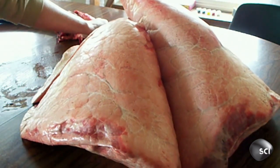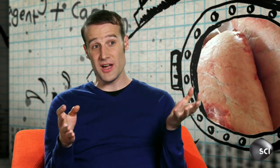Lungs just look weird. But then again, I guess they weren't designed to travel around without the rest of the cow attached.